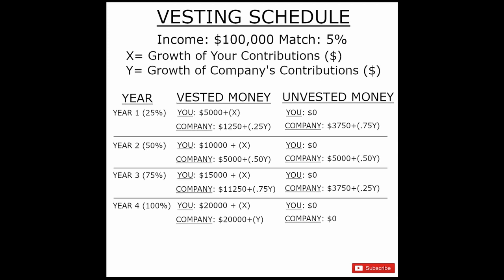Your company's money is a different story. Looking at year 1, your company also invested $5,000 that first year. However, you only have access to $1,250 and the 25% growth associated with that $5,000 invested. You have access to it, but if you were to take that money out by leaving the company, you could still get hit with tax penalties. The company, after the first year, if you were to leave, would get back $3,750 as well as the 75% gain or loss that the money went through that first year.